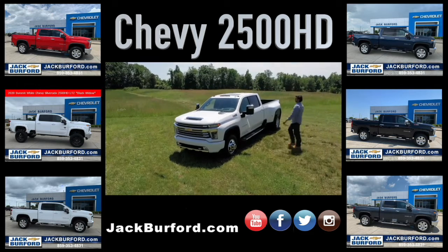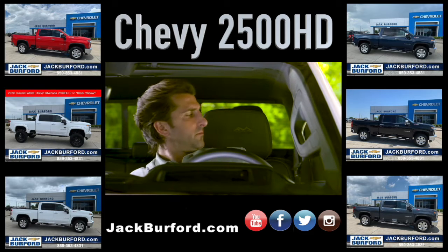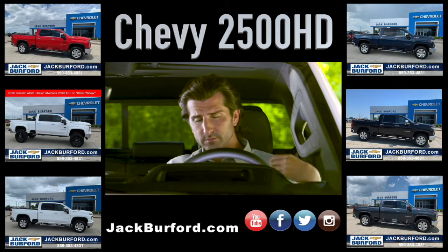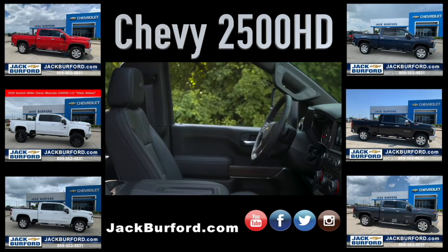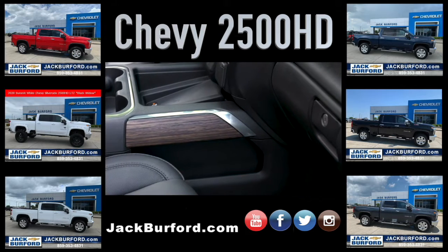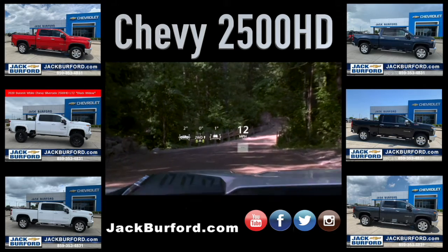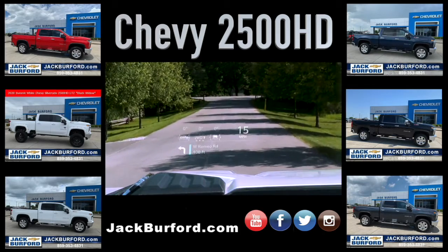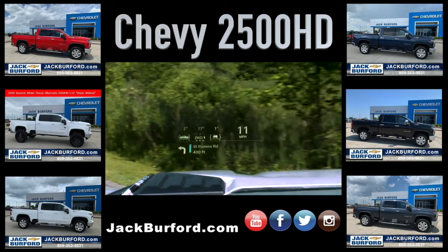Inside, Silverado HD offers a spacious work-focused cabin with best-in-class crew cab front head and leg room. A high seating position also creates a confident view behind the wheel. Select a Silverado HD High Country and customers will be surrounded by high-quality materials, including leather-appointed seating, Savannah mosaic wood trim, and bronze accents. Customers can also opt for a segment-exclusive 15-inch diagonal color head-up display that puts information like vehicle speed, an inclinometer, and navigation prompts right in front of the driver.